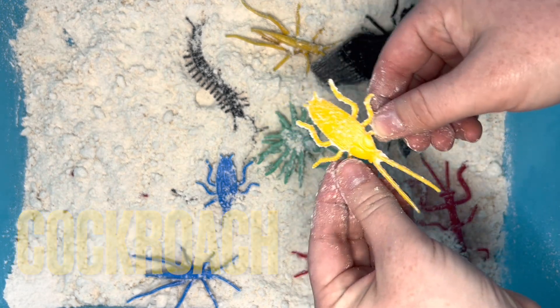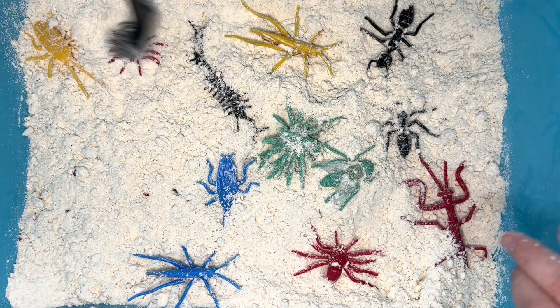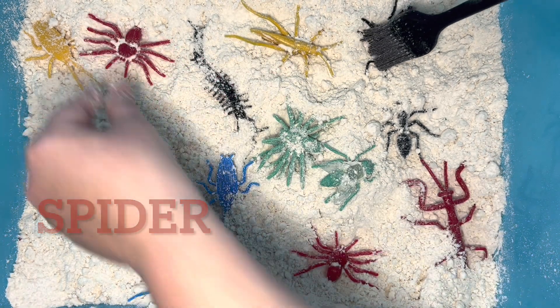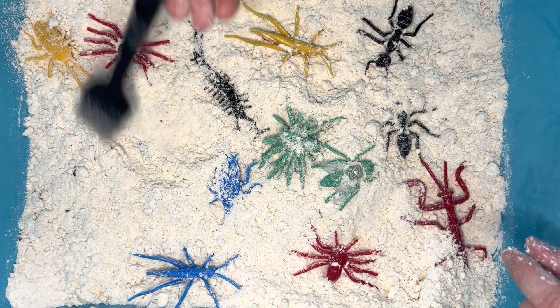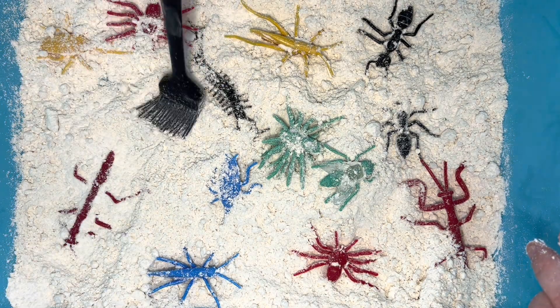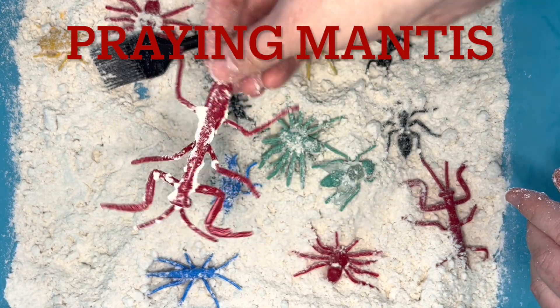Now we have two cockroaches! Another spider! This is crazy! Our last bug is a praying mantis.